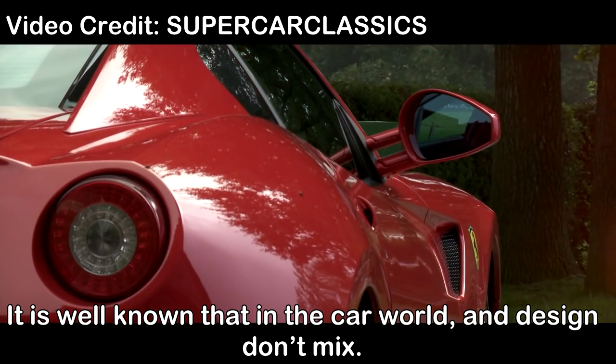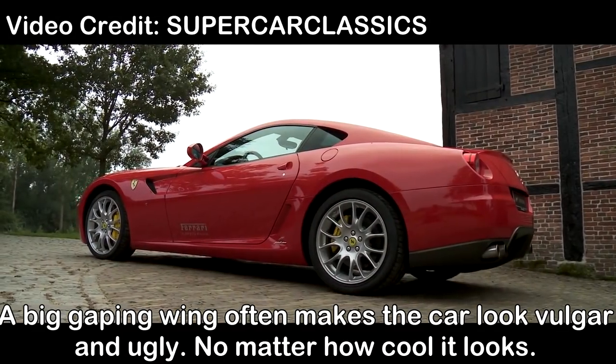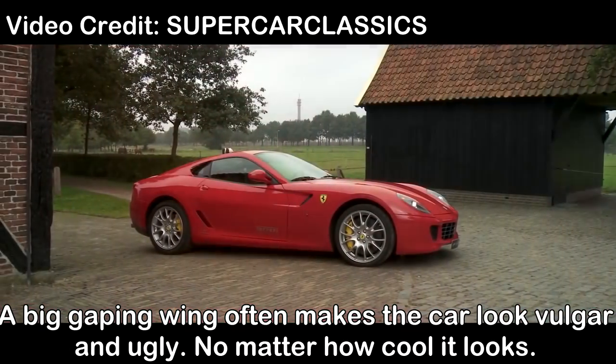All cars of all shapes and sizes have them now. Ferrari 599 flying buttresses. It is well known that in the car world, wings and design don't really mix. A big gaping wing often makes the car look vulgar and ugly.